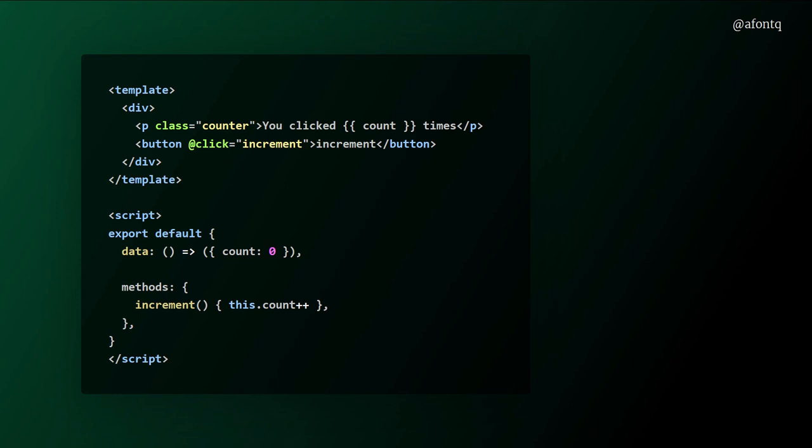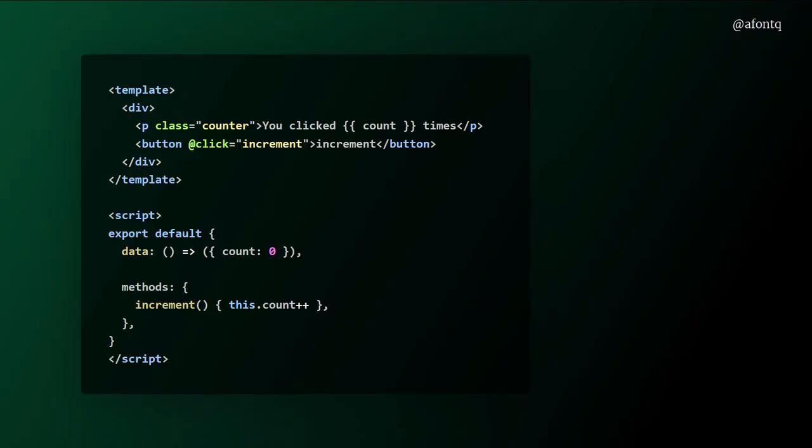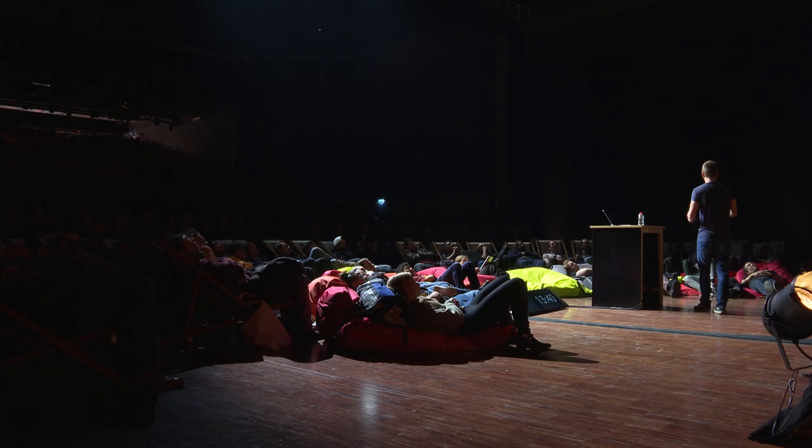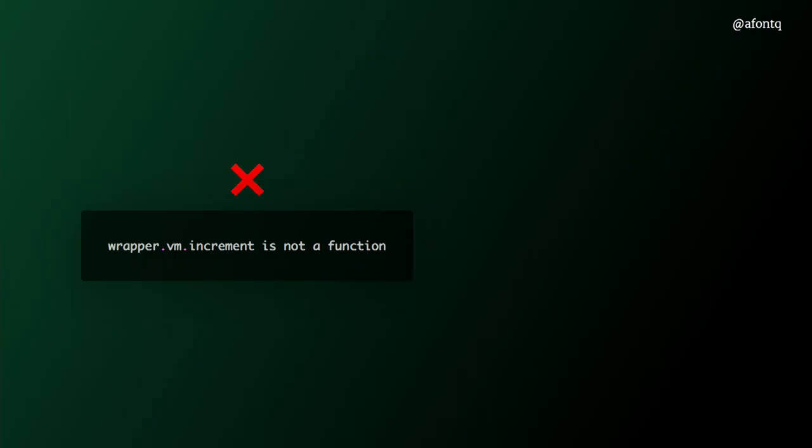It looks quite simple — this is how you test a component. But let's say we have this component, and then some random senior software engineer on a pull request says that the increment method name is long and prone to errors — why not replace it with 'add'? Yeah, it makes sense. You approve these changes, merge them, manually test your component, and everything keeps working. Finally, you run your test suite — and the test is failing because vm.increment no longer exists.